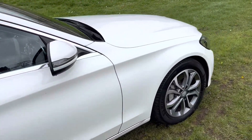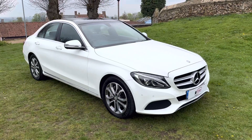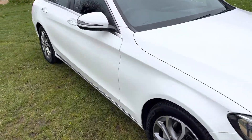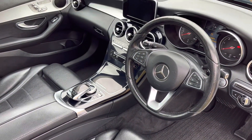It also has matching Michelin tyres all around, front parking sensors, LED driving lights, cruise control, and Bluetooth for your telephone. It's a really nice spec car. Inside is in fantastic condition — there's no nasty smells, it hasn't been smoked in, and didn't have any pets in there, so it's all lovely inside.